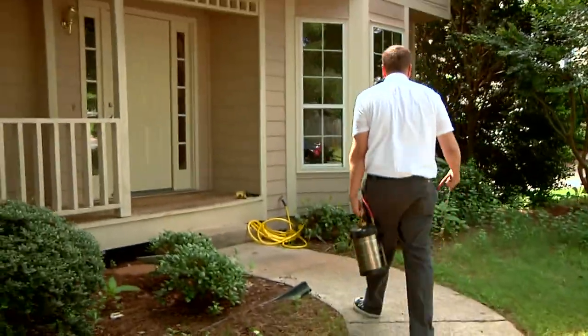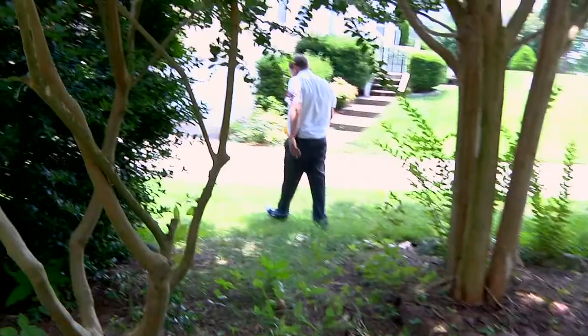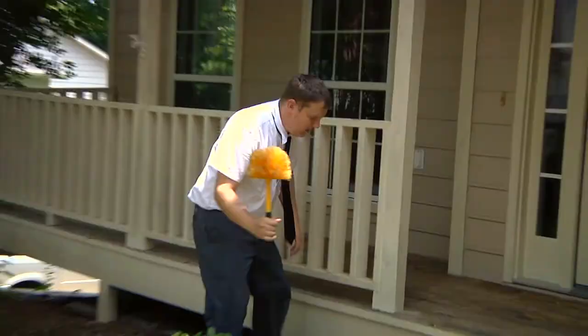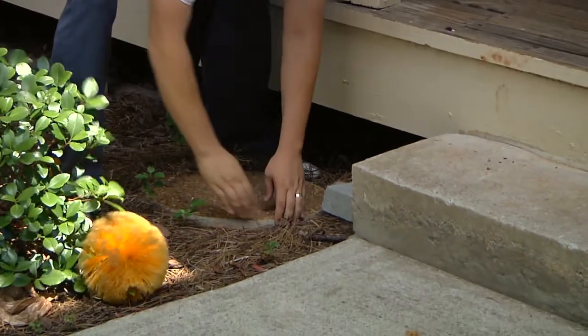Hi, I'm Pete with Greenhouse Pest Management. We are Atlanta's true natural pest control company. Pharaoh ants are a nuisance — they invade our kitchens, and when they invade, they send millions.